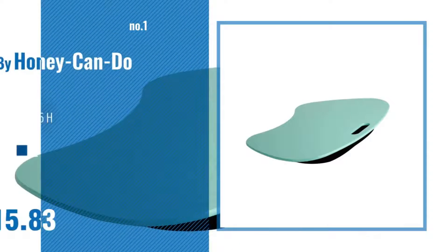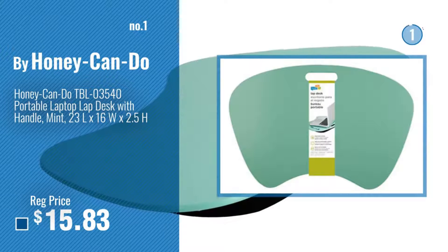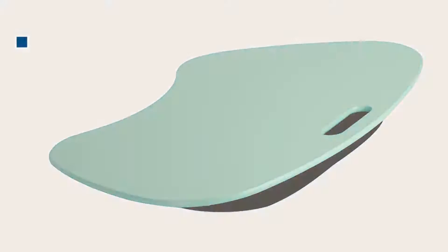The handle makes it easy to carry this desk from room to room, and since it's 23 inches wide, you can be sure that it's large enough to fit most laptops. Get yours today.